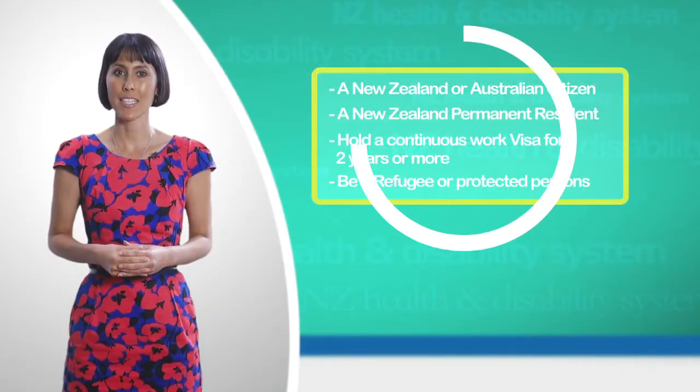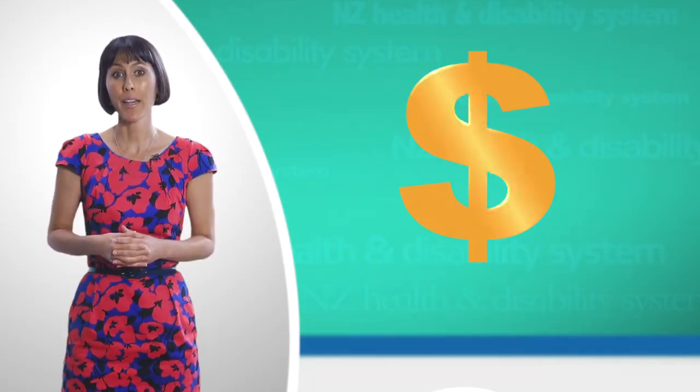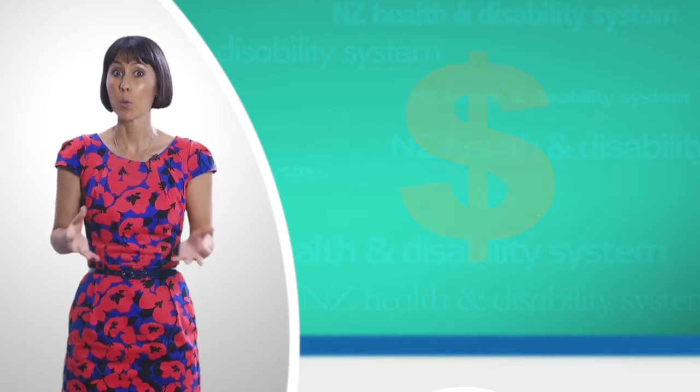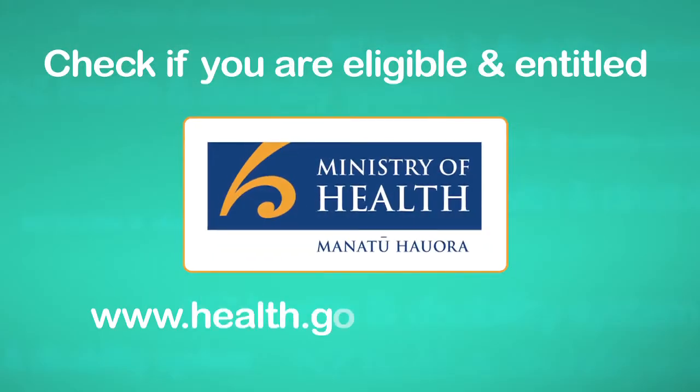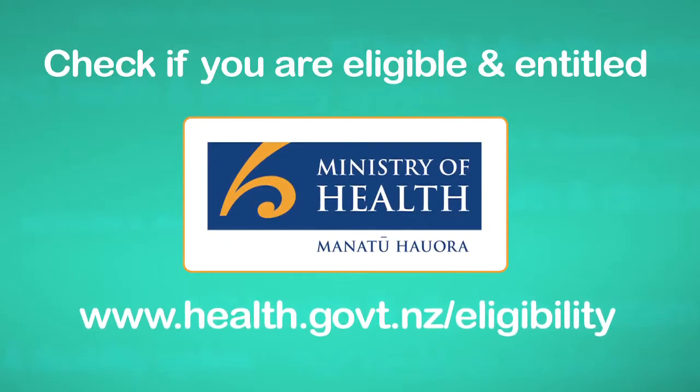If you do not meet the eligibility criteria, you will have to pay for medical services, but you will not be refused emergency care if you cannot pay. Check first if you are eligible — you can go to the Ministry of Health website.